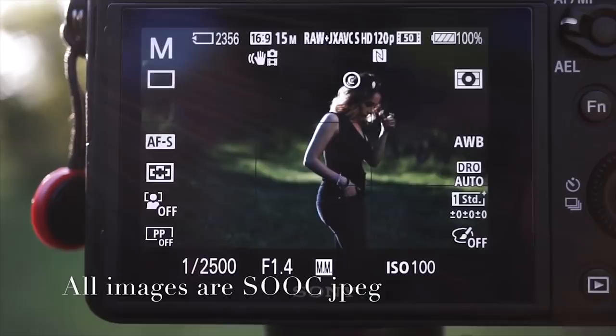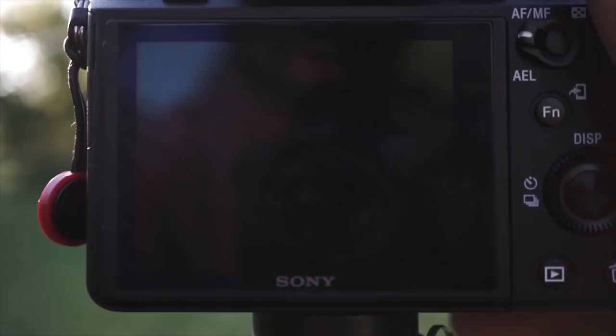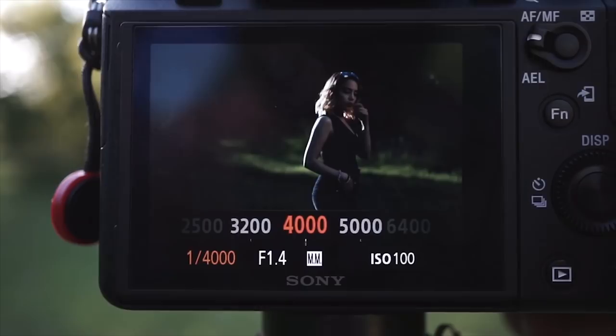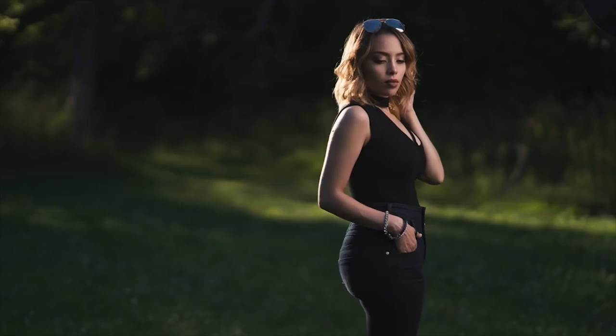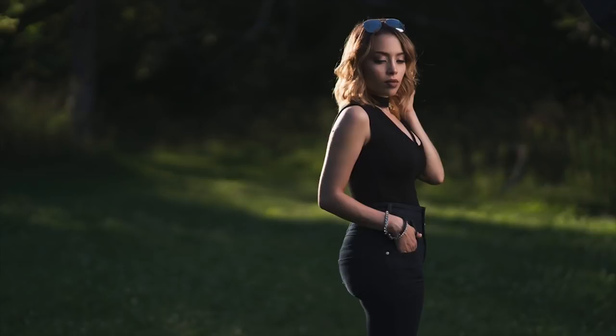I'm going to quickly demonstrate the process of using high-speed sync and ND filters. Right now I'm using high-speed sync — I'm going to show you how easy it is. First, you have to make sure you have a flash capable of high-speed sync. I'm using a Godox system. I can shoot at 1/4000 of a second and still get a flash exposure on my subject. High-speed sync allows me to use any shutter speed — I can go to 1/8000 of a second on this camera — and I can use that shutter speed to control the ambient light versus having to put something in front of my lens.